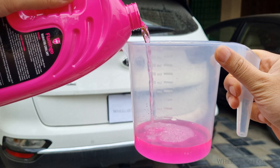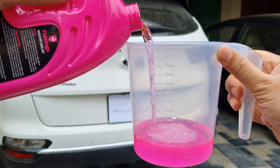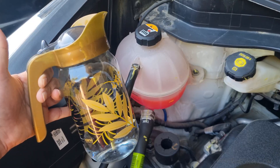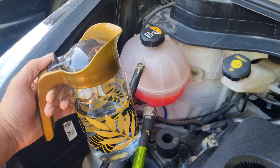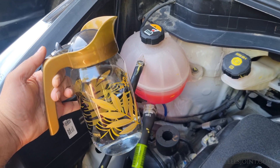Coolant includes additives that prevent corrosion and mineral buildup within the engine and radiator. Tap water, on the other hand, contains minerals that can lead to rust and deposits over time, clogging the cooling system and reducing its effectiveness.